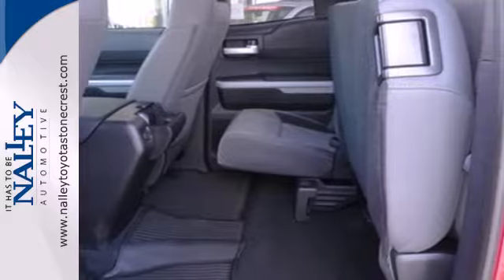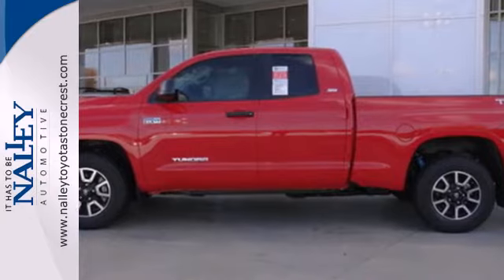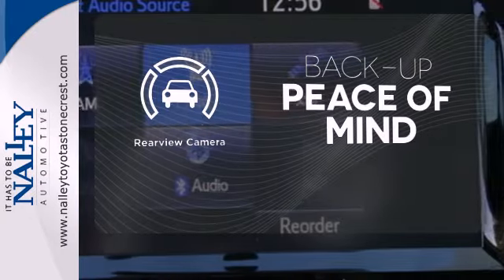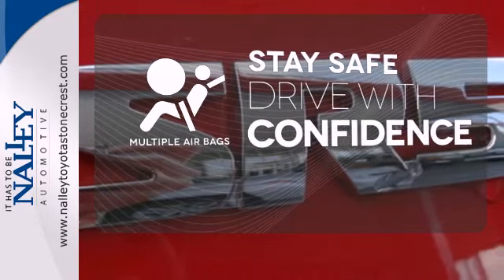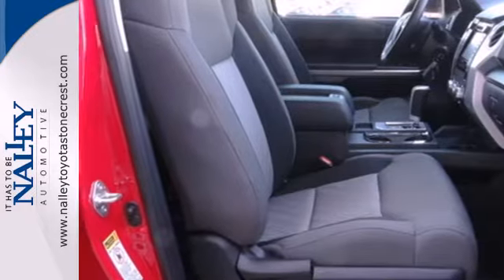Standard equipment includes heated mirrors, keyless entry, a low tire pressure warning, stability and traction control, and anti-lock brakes. Hindsight is 20-20 with a backup camera. Drive safely and confidently, knowing the multiple airbags will help keep your passengers safe. It has strength in all the right places.